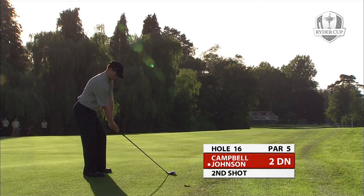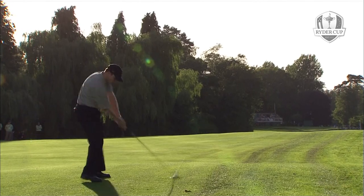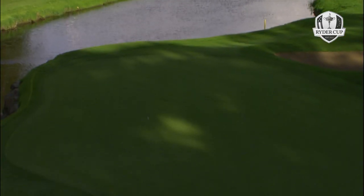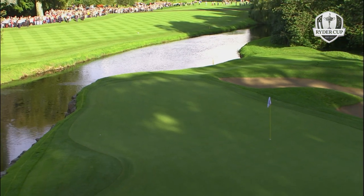Going for the 16th green. Zach Johnson plays a big hook from right to left. He'll have to start the ball at the water to have any chance of hitting it on the green. That is a very good shot. Well, he may have missed a couple of shortish putts, but that was a beautiful stroke from Zach Johnson.